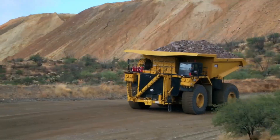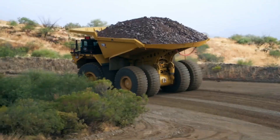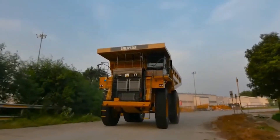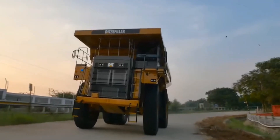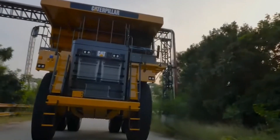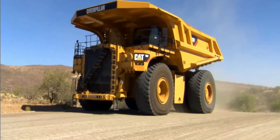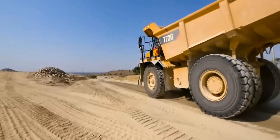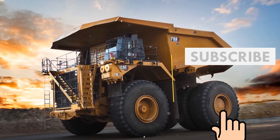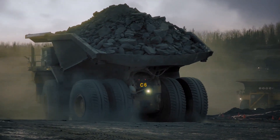Like the Komatsu 980E-5, the CAT 798AC can reach a top speed of 40 miles per hour, making it one of the fastest mining trucks of its size. The fuel tank of the CAT 798AC holds 1,300 gallons of diesel — about 50 times the fuel capacity of a standard full-size pickup truck. The CAT 798AC measures 51 feet 5 inches in length but stands slightly shorter at 22 feet 1 inch, which can be advantageous in mining environments where maneuverability and tunnel clearances are considerations.